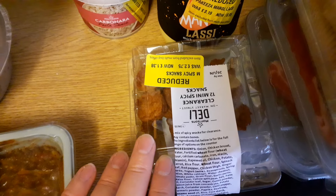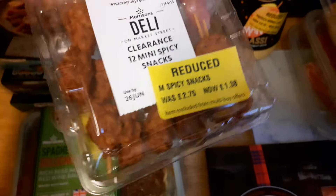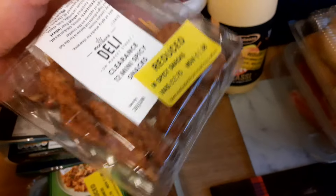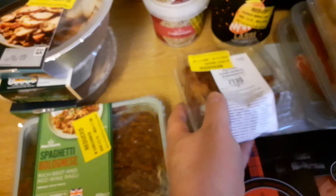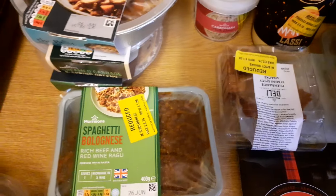As will the spicy mini snacks — 12 thereof. These are half priced because they're use by tomorrow rather than today. I don't know why they haven't just called them satay sticks because they clearly are. You might think there's less than 12 in there — I'll admit I've been snacking before I made the video. I might try and knock up some satay sauce to go with that as well.